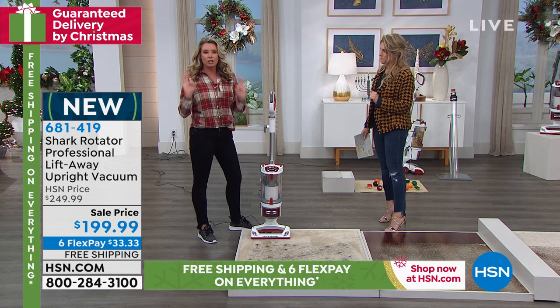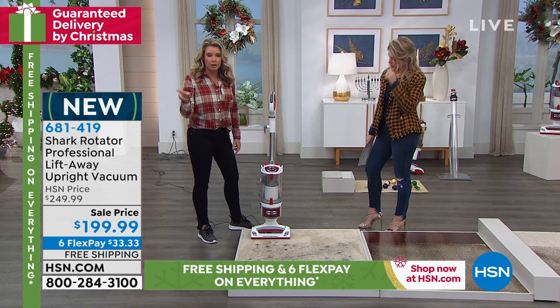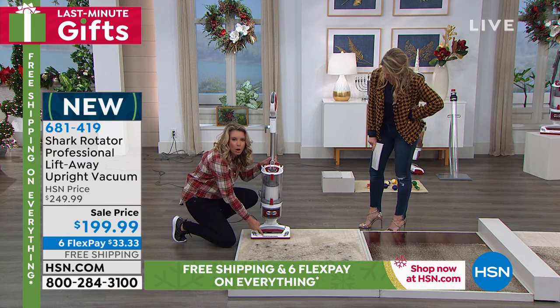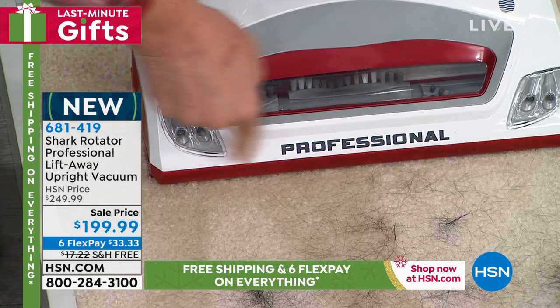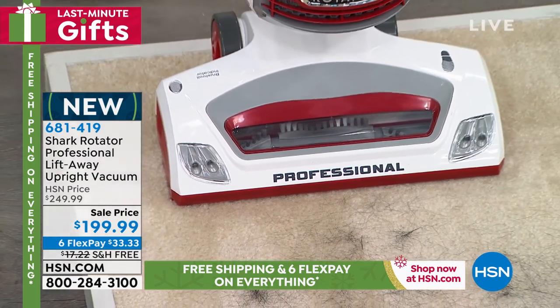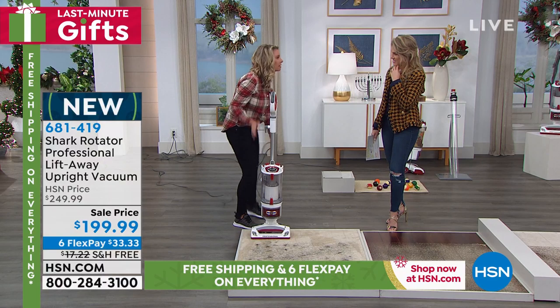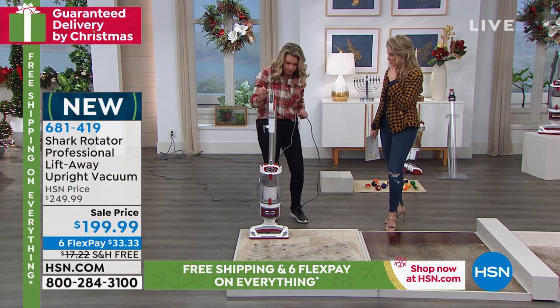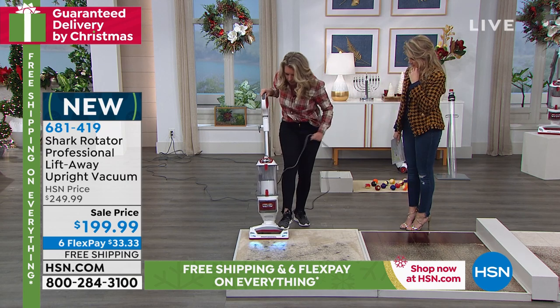This is your workhorse. See what this label says right down here? Professional. This means it's going to be able to clean any single floor surface you have in your house because of the lift-away technology. We're talking full house cleaning from ceiling to floor — this is the power of Shark.